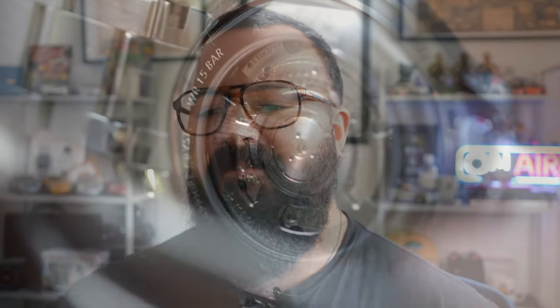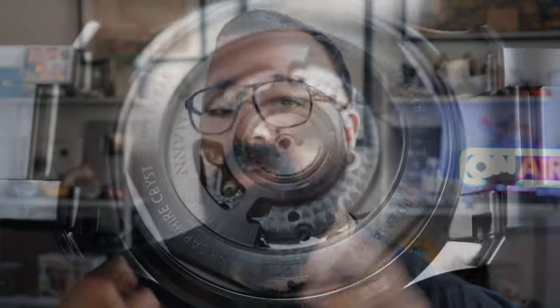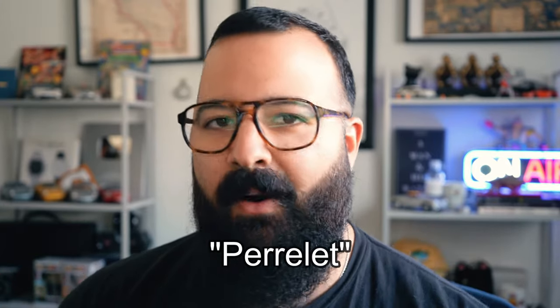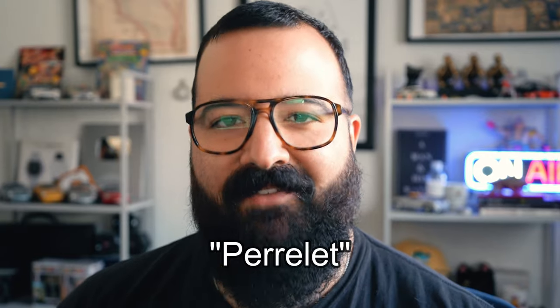Automatic watches may seem like a very modern-day thing, and in some ways they are. But you might be surprised to learn that the concept behind a self-winding mechanism dates back to the 18th century. It wasn't until the 20th century that the technology became more practical and widely used. For watch history buffs, you may be familiar with the Swiss watchmaker Abraham Louis Perrelet.